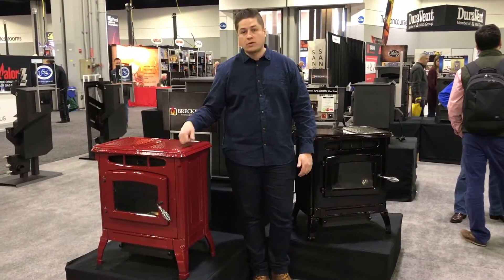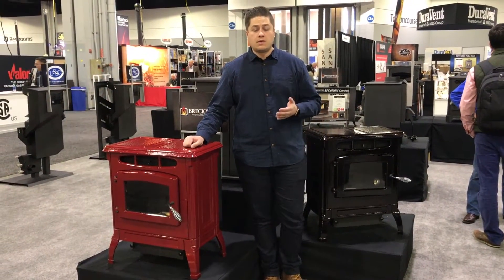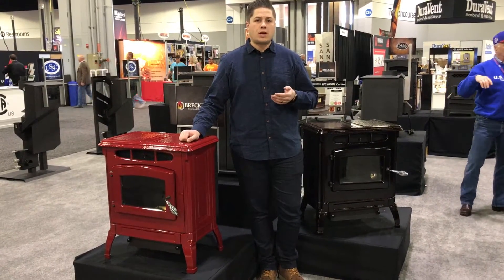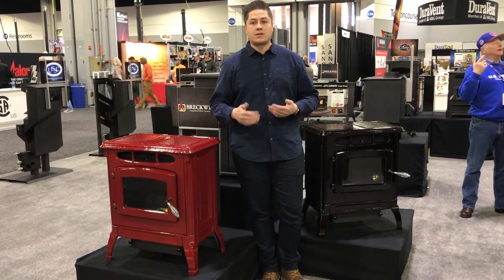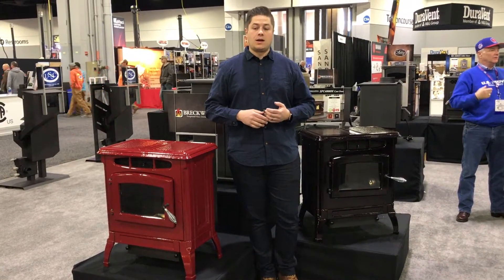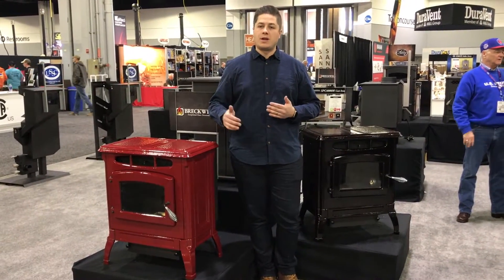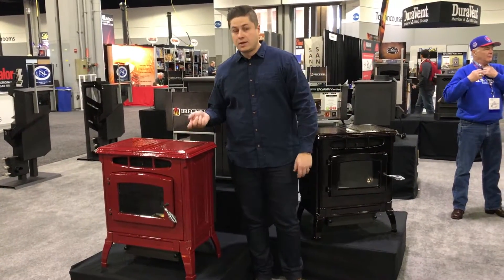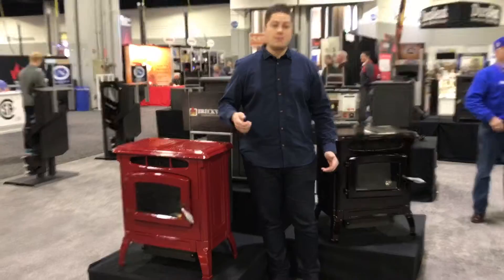This is Trevor with Embers. We're showing you Breckwell's cast iron series — a pellet stove series. One of the really unique products in the industry, because a lot of pellet stoves you can tell they're pellets. But if you're making a transition from a wood burning stove to a pellet stove and you want the traditional wood burning look, this is a great option because you keep the cast iron.